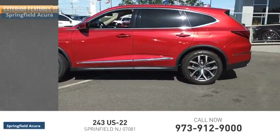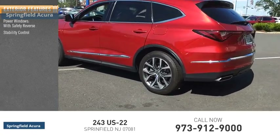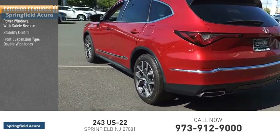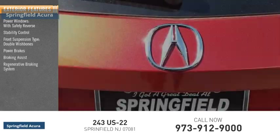Here are some of this vehicle's great options: power windows with safety reverse, stability control, front suspension type double wishbones, power brakes, braking assist, regenerative braking system, traction control.